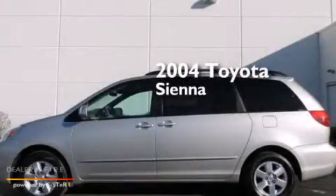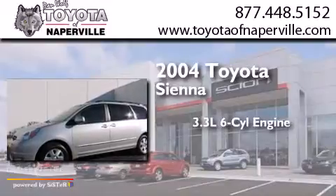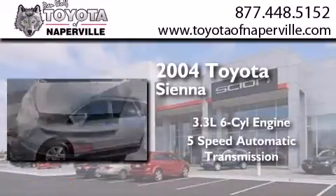This is a 2004 Toyota Sienna. It has a 3.3-liter, 6-cylinder engine and a 5-speed automatic transmission.